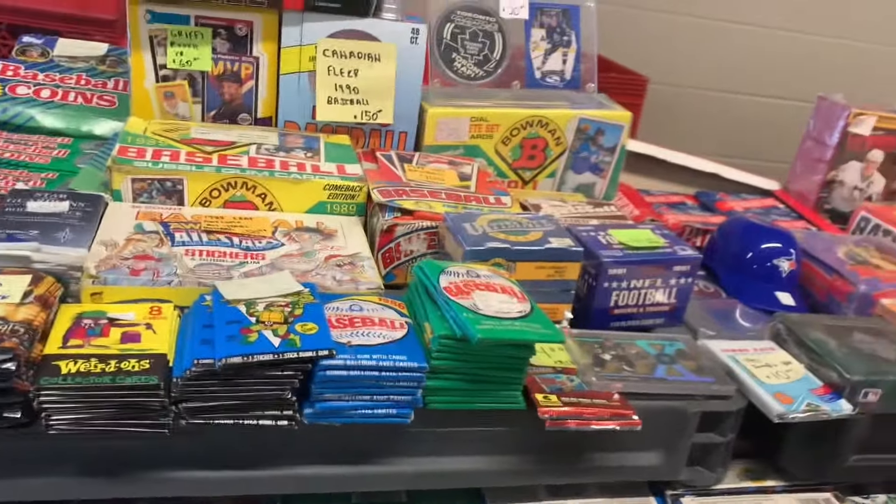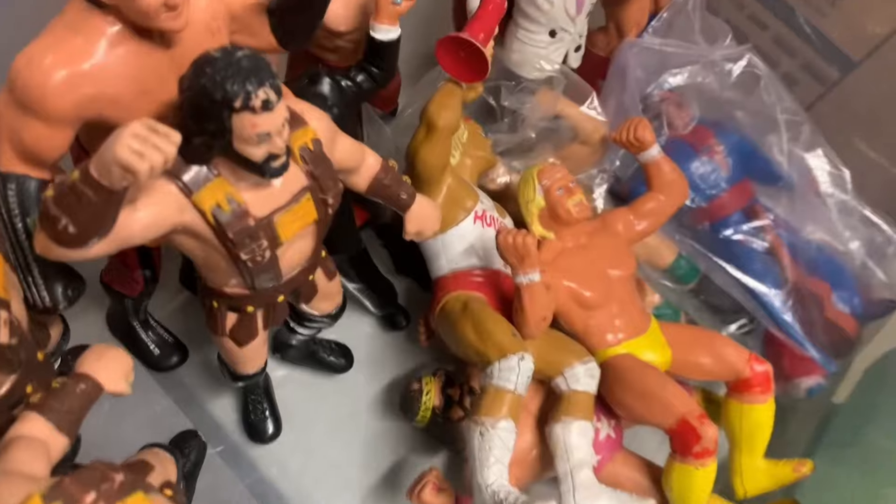He had a bunch of baseball and other kinds of cards. There was a straight-up gun on that table, which I thought was kind of crazy — just a straight-up gun. And then I found another bin of wrestlers. There was a Honky Tonk Man right there in pristine condition with his guitar, but it was super expensive.